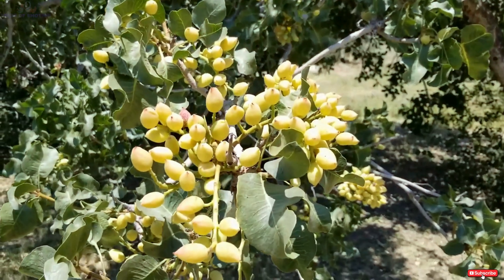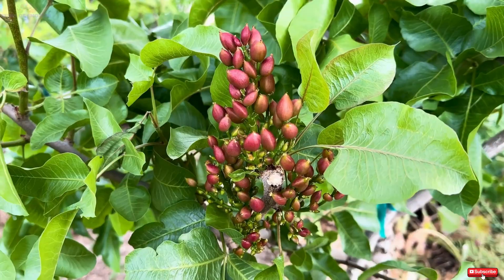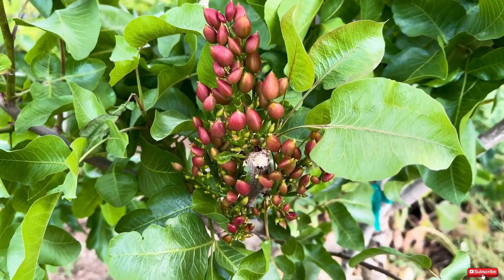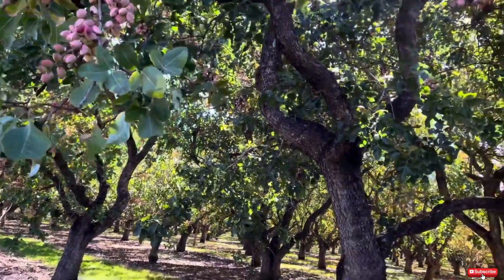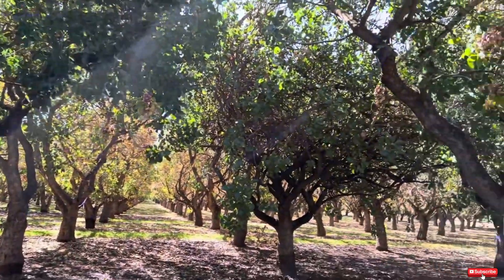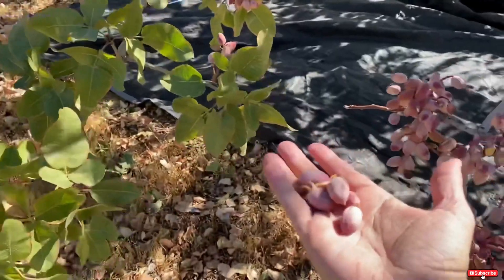Like many other crops, pistachios rely on wind for pollination. As flower buds bloom in late March and early April, the absence of bee activity sets pistachios apart. By May, inner shells begin forming, and by June, the nuts fully develop. The shells naturally split as the pistachios mature, signaling the approach of harvest.